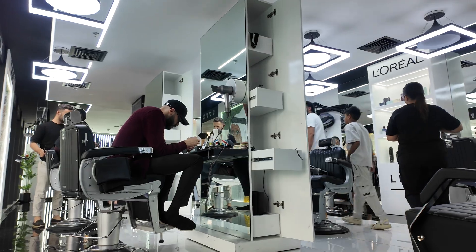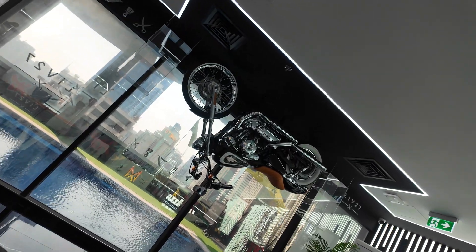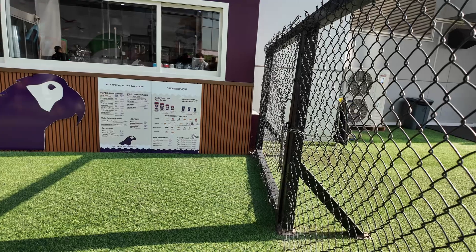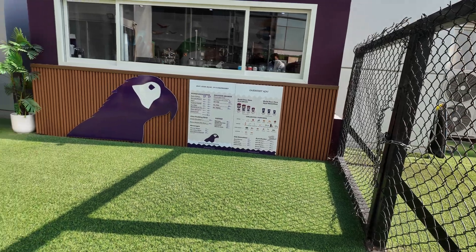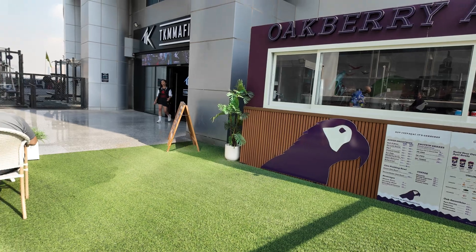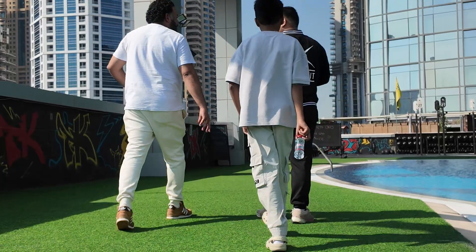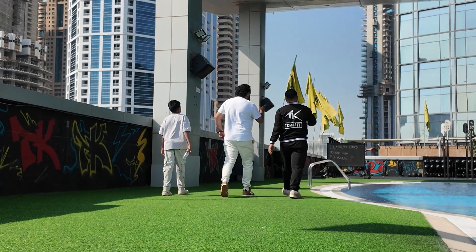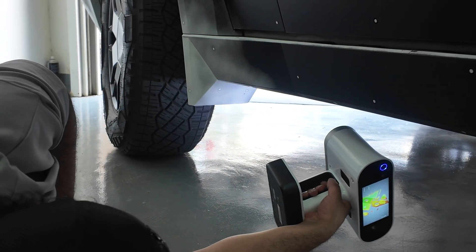You can get a massage, a haircut, different types of drinks, protein shakes, and acai bowls — however you pronounce it — everything's available in the gym itself. It's amazing.